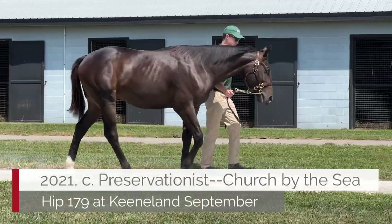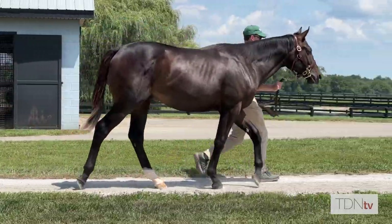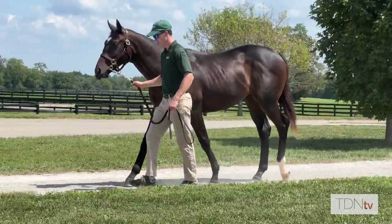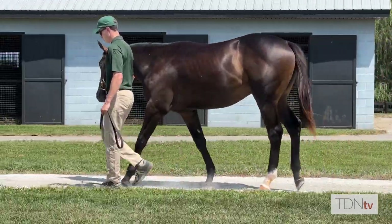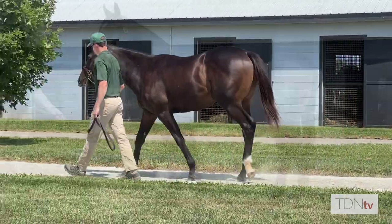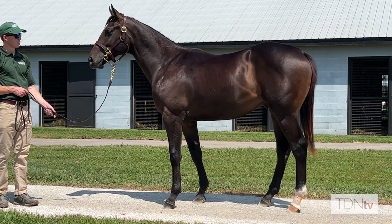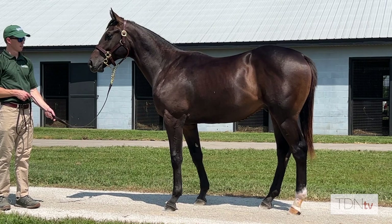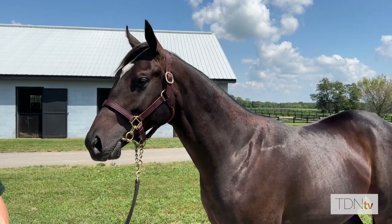Our Book One Preservationist is out of Church by the Sea, a family that everyone knows well. Not only has she produced multiple graded stakes winners herself, but that family goes to Cairo Memories and to Zandon. On top of that, he is what you want to see in a Book One horse — very big and strong, beautiful, athletic, with a really nice way of going, and he's been so good through this whole prep.